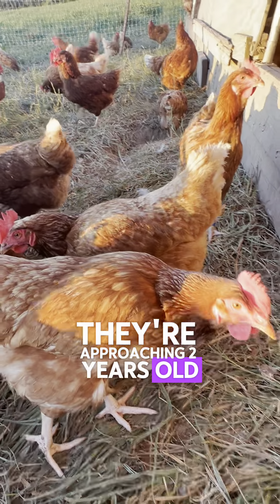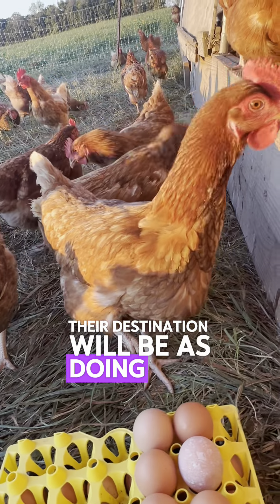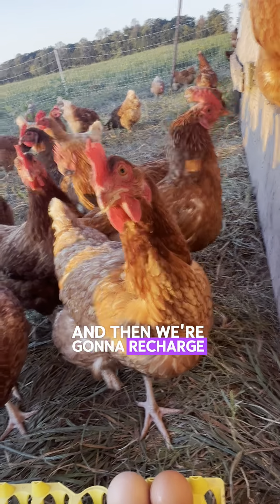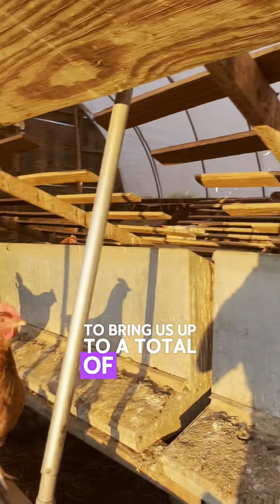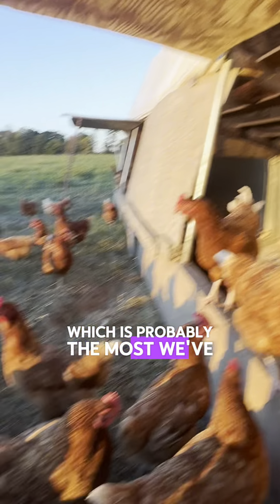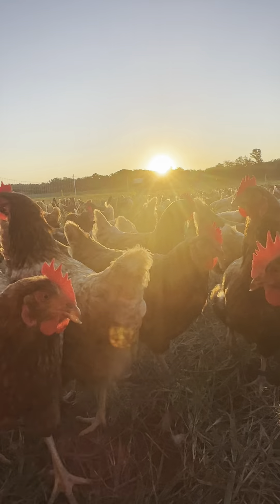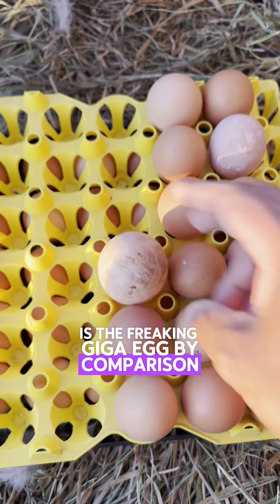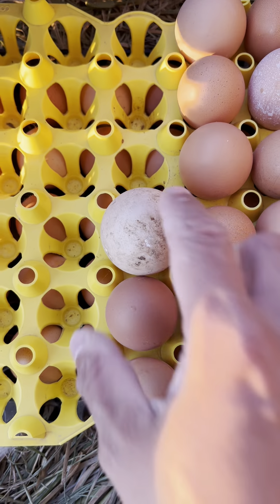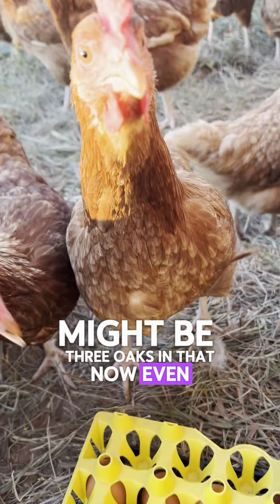The ones without the leg bands are going to be a little bit older — they're approaching two years old. Their destination will be as stewing hens toward the end of this winter. Then we're going to recharge this flock with about another six to seven hundred to bring us up to a total of about 1,500 hens, which is probably the most we've ever had here. What I just pulled out from under this old girl is the freaking giga egg — there might be three yolks in that.